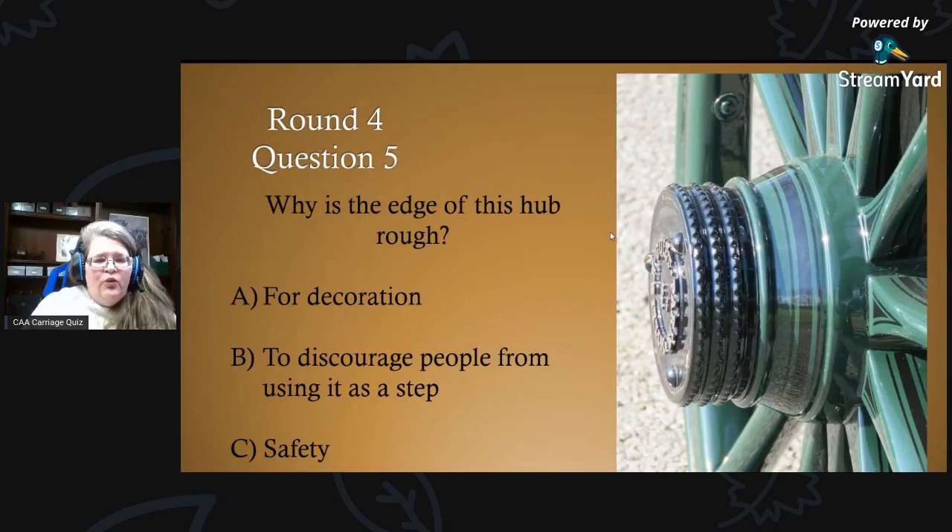Round four, question five: why is the edge of this hub rough? Is it A) for decoration, B) to discourage people from using it as a step, or C) for safety?